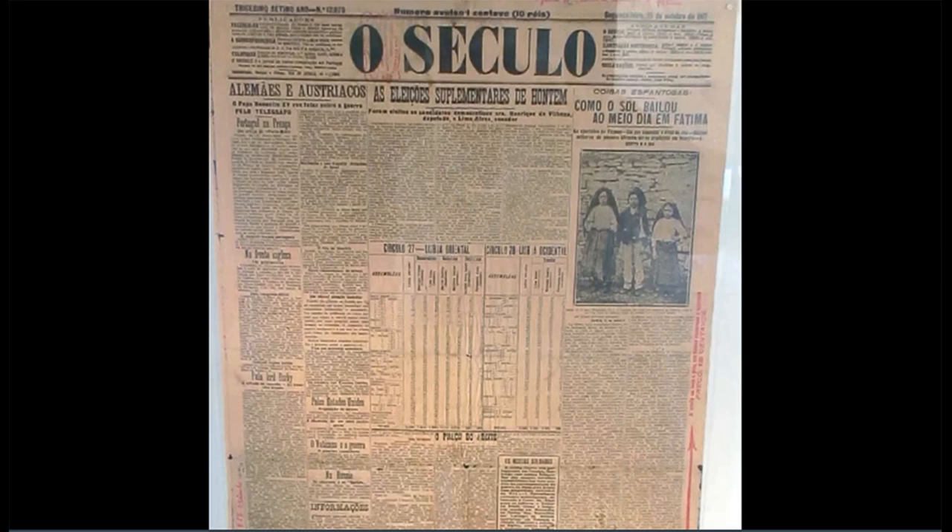It certainly was not a hoax when 70,000 people ran about screaming and crying out in wonder and terror, thinking the world was about to end. The anti-religious leftist paper ended up printing what happened two days later. The first heading on the right reads "Amazing Things" — Coisas espantosas. Espantosas can also mean frightening. I think both were implied here.